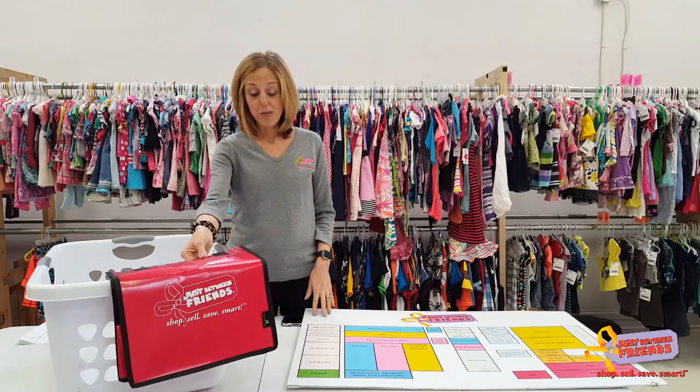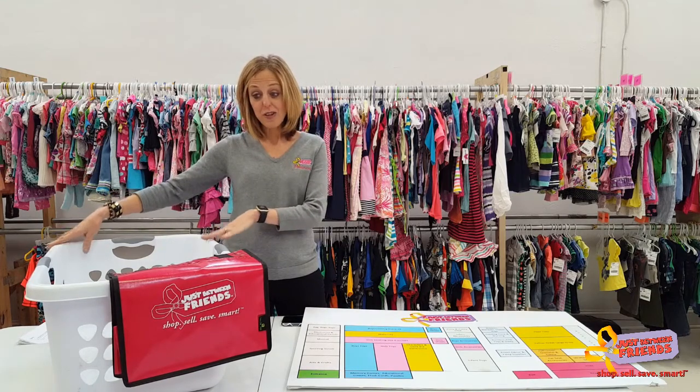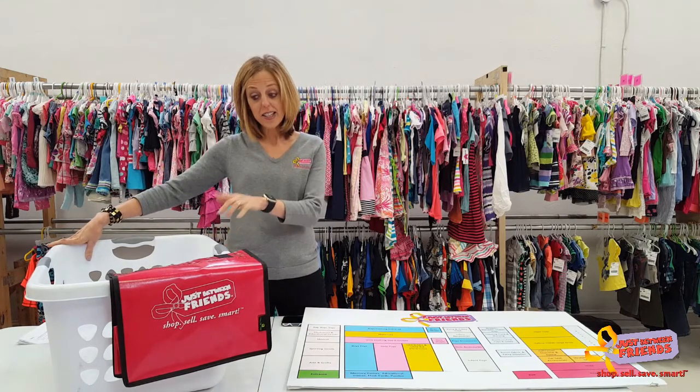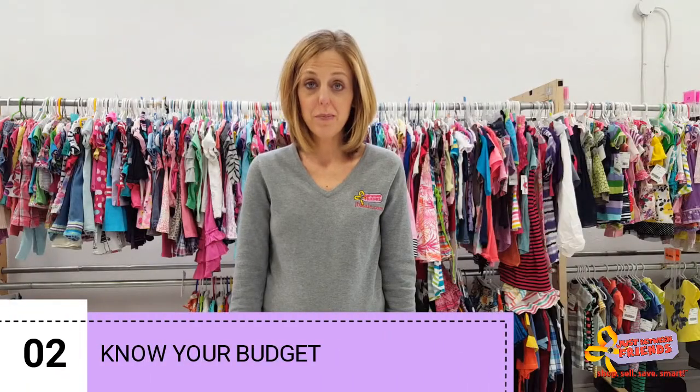When you walk through the door we're going to give you a shopping bag so that you have somewhere to place all of your goodies. If you think you're going to need a lot of stuff, you can also bring a laundry basket — tie a string or belt around that and just drag it along with you. Come to the sale with a budget in mind.